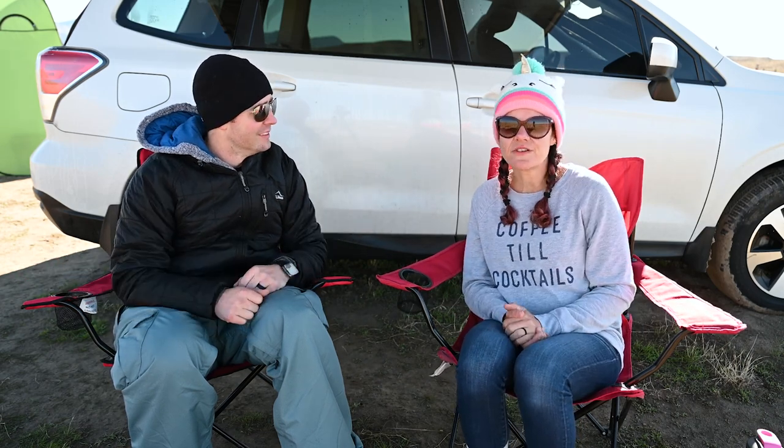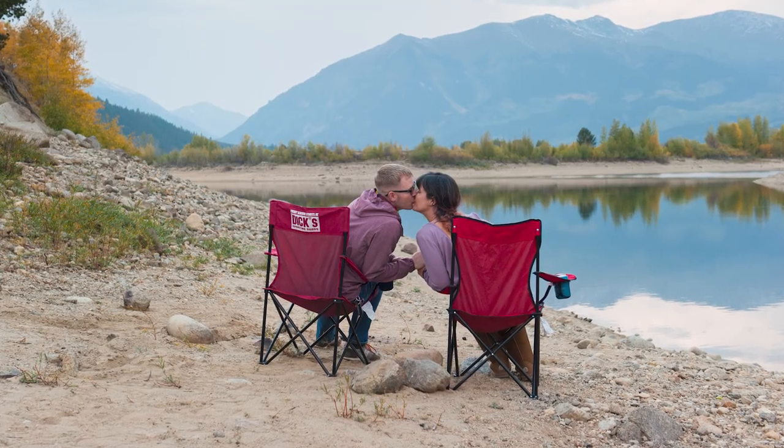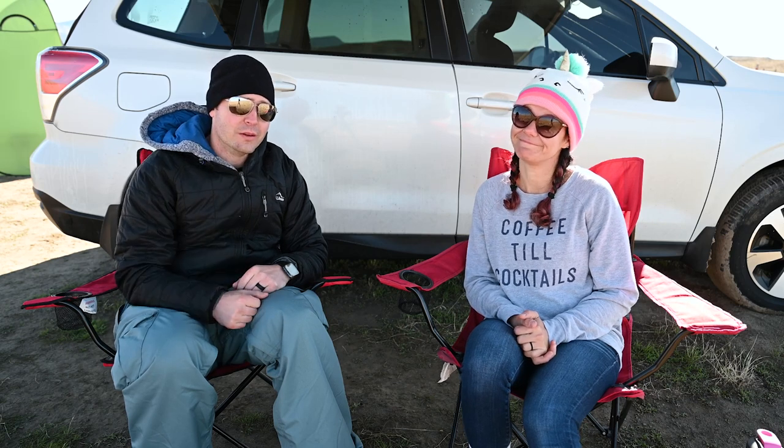Our camping chairs are a must, especially if you have anywhere that's really scenic. Last year at Twin Lakes they were very useful to just sit and watch the sunset. Obviously they're great for dinner, breakfast, any of your meals, or just to chill. They fold up and we toss them in the roof box when we don't need them.